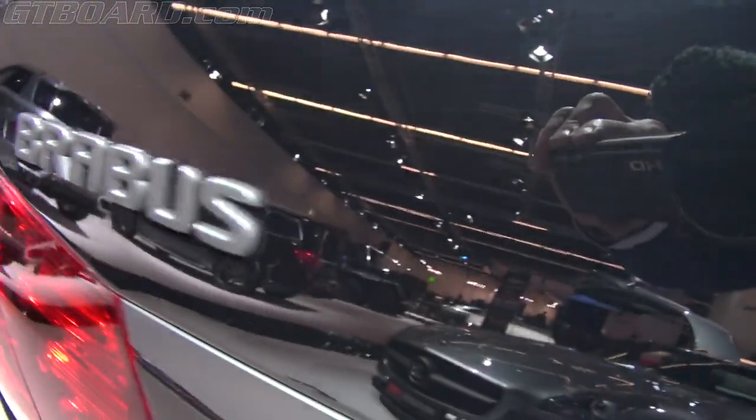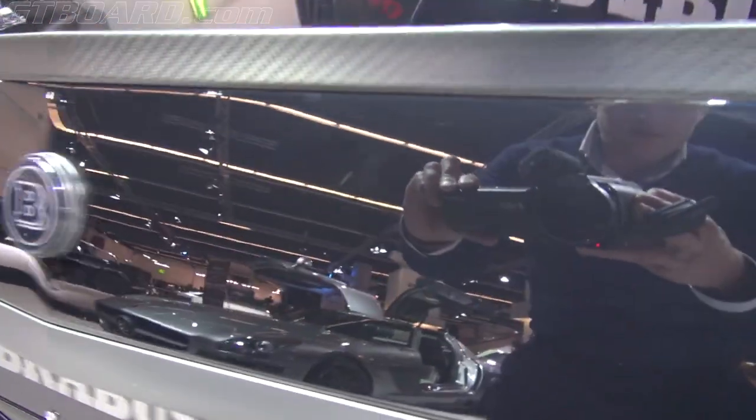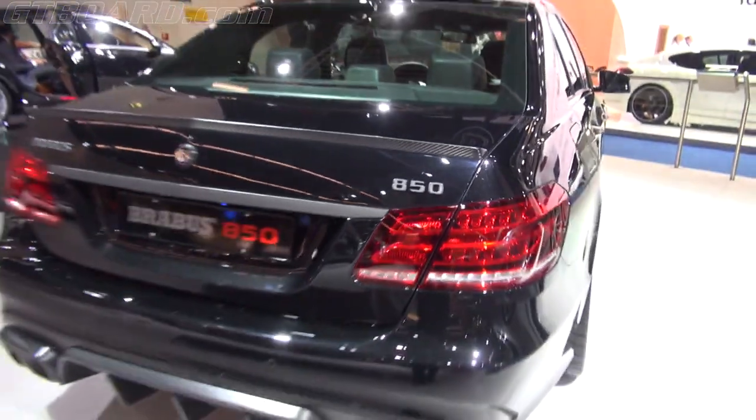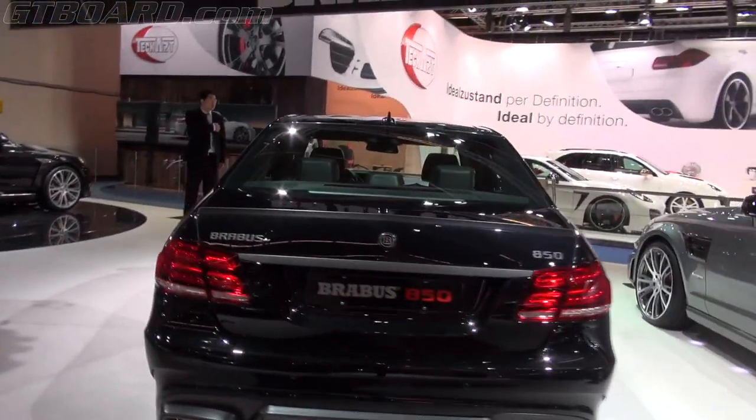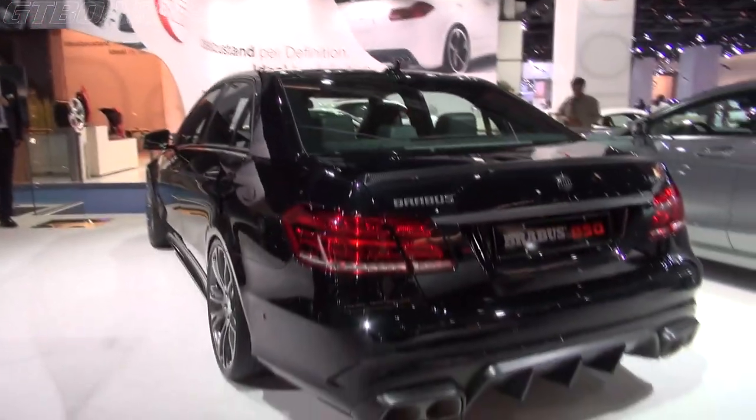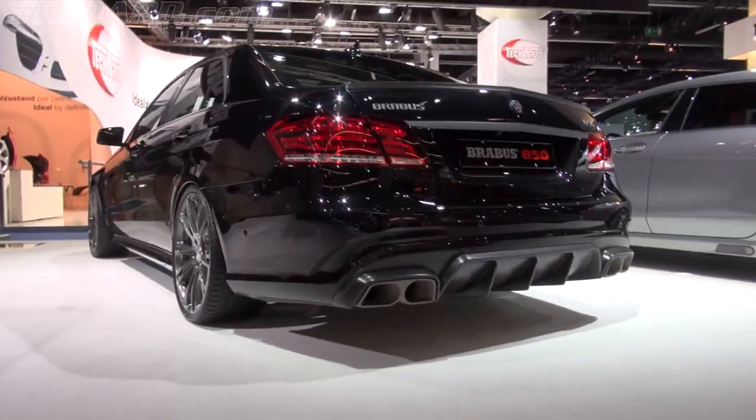850 and 7. So finally we have a facelift E-Class from Brabus. Power is up 50 horsepower — 850. Matte carbon-look details.